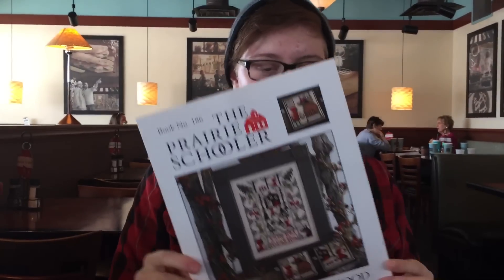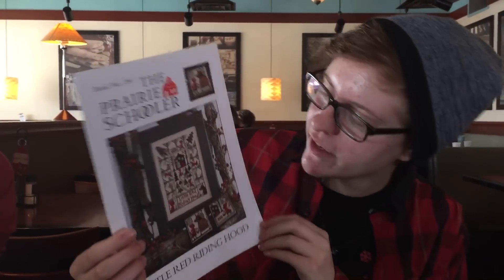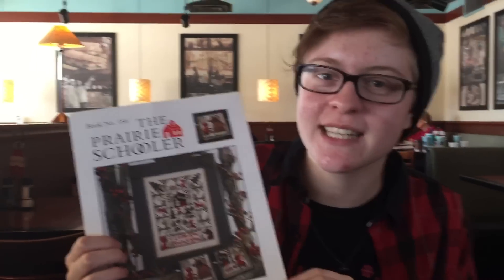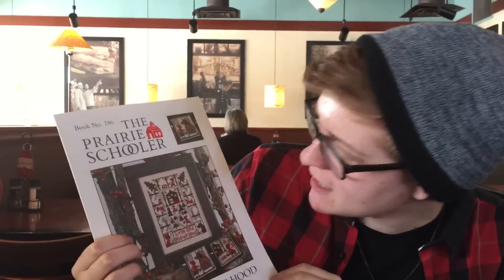Going through the Prairie Schoolers, I found Little Red Riding Hood and had to get it — she has this look like 'oops, I didn't mean to do that,' and the border has her running from the wolf. That's just adorable. I also got my Apocra and Hollow.